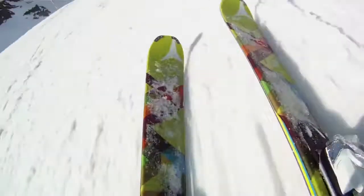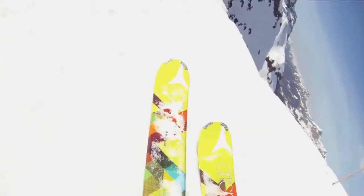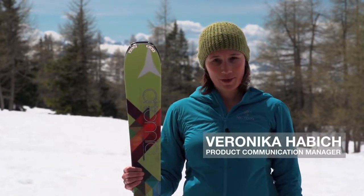Hi, I'm Veronica and I'm responsible for product communication at Atomic. I'm here to show you the new Affinity Storm, Atomic's premium model within the all-mountain Affinity Ski Series.